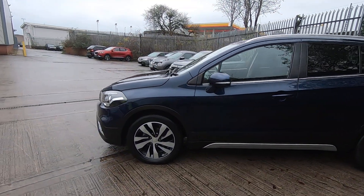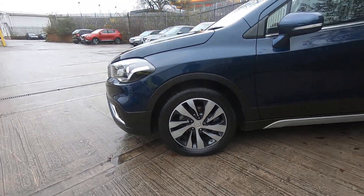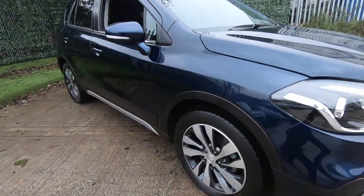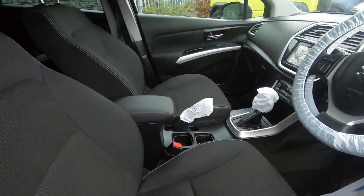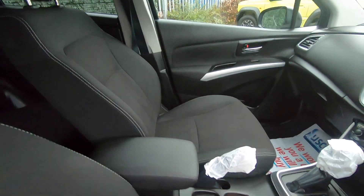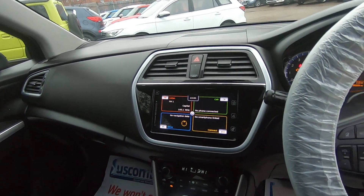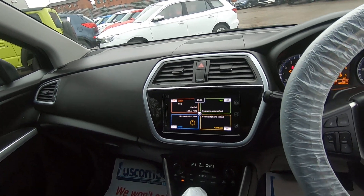Just to give you a guided tour inside the vehicle — the seats are in excellent condition, there's a driver's armrest along with a storage compartment. We also have sat nav, reverse camera, and Apple CarPlay, all on a seven-inch unit.